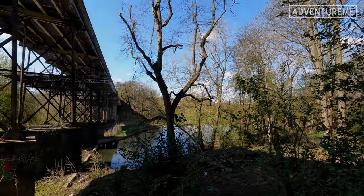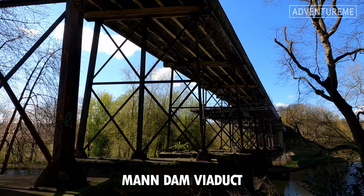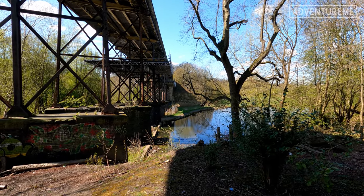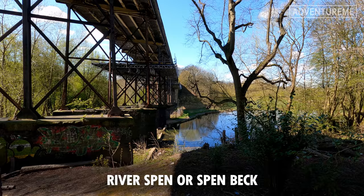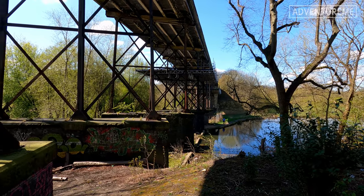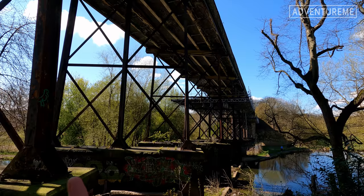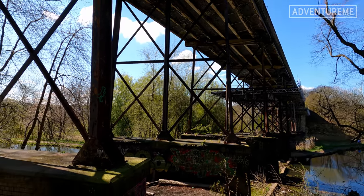We've made our way down to have a look underneath the viaduct. This is known as the Man Dam Viaduct, named because there is a body of water just there called the Man Dam. There's also a stream — the River Spen — just the other side, the same one that ran underneath the viaduct at Heckmondwike that we covered previously. This viaduct is very similar in construction and appearance to the Heckmondwike one — so similar that when searching for pictures I was finding this one instead.